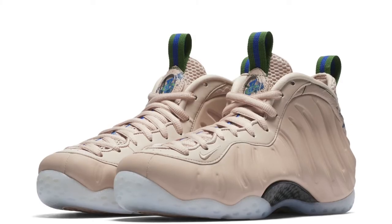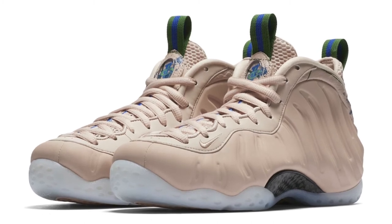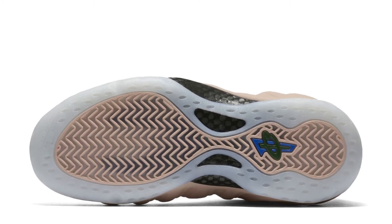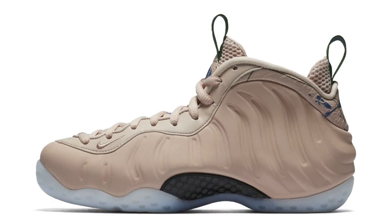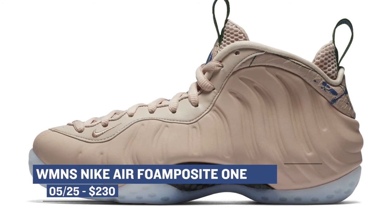Rounding up the releases for Friday is the Nike Air Foam Posit 1, but this one is strictly for the women. I really like this off-white slash tan color that they're using on the upper of this shoe. If you check the heel, it has a little bit of a reptile print right there, and that kind of matches with the name, which is called Reptile Splat. Those will cost you $230 if you want to grab those for the lady in your life, or if you're a female sneakerhead and you just want to rock some foams.